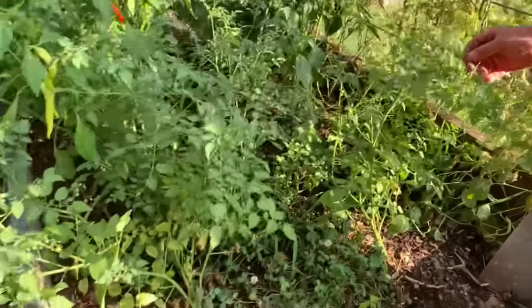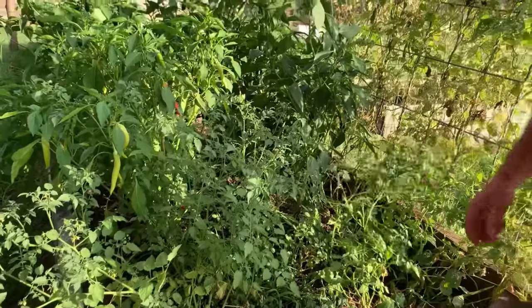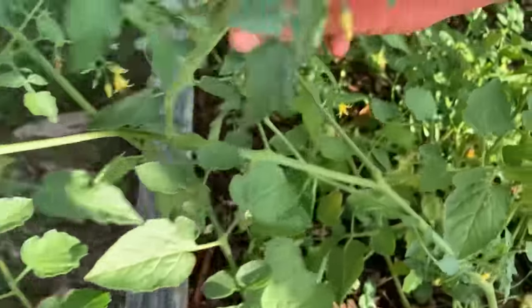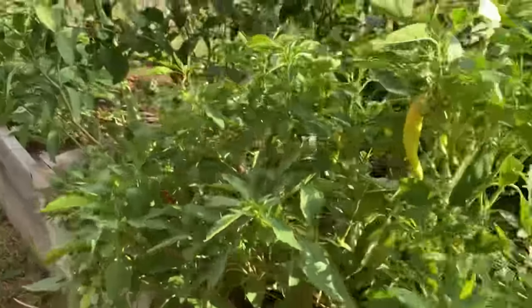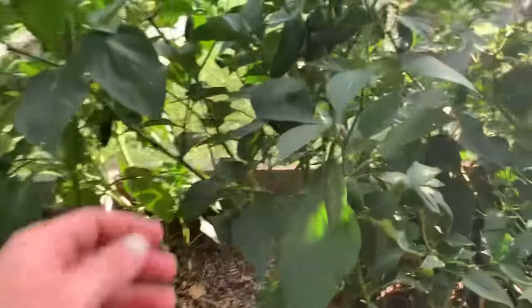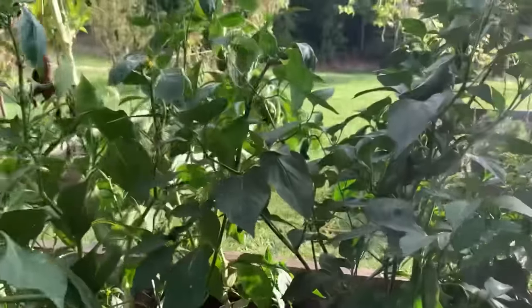Right here we've got two tomatoes we'd never really heard of till this year — a guy gave us two plants. These are spoon tomatoes — check out that little tomato, I think it's one of the tiniest tomato varieties there is. And then we've got our pepper plants over here which have done pretty good this year. Next year we'll definitely be staking our peppers up.